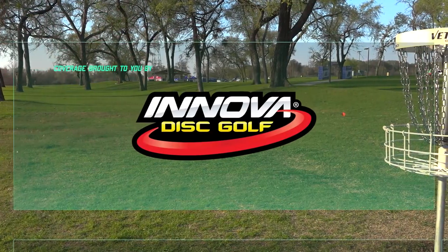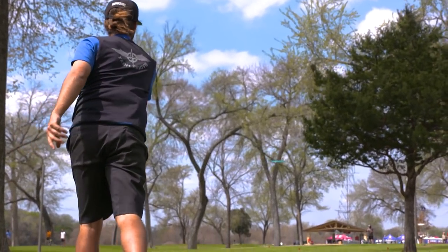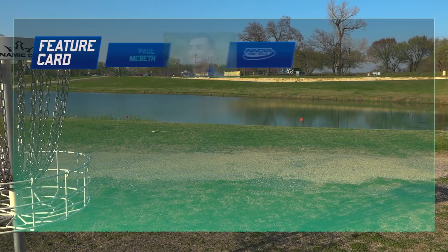Hello and welcome to the 2018 Waco Annual Charity Open from Waco, Texas. We've got JomezPro coverage of round one. We've got some Texas boys, Fall McBeast, Big Sexy Commentary, Nate Sexton, and Jeremy Culling. And we're here at Waco.